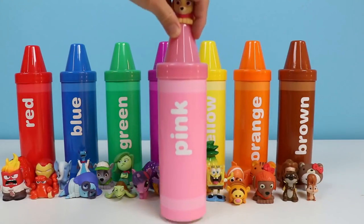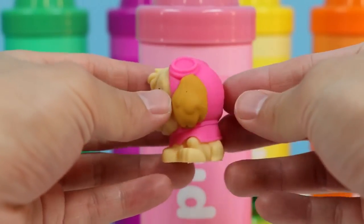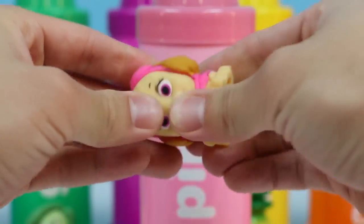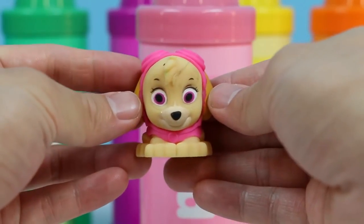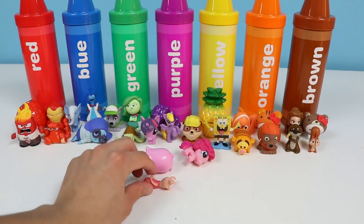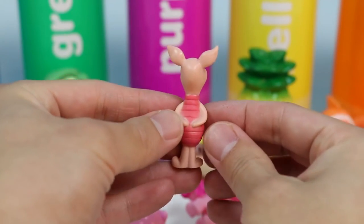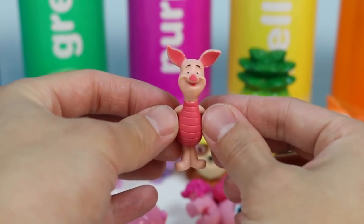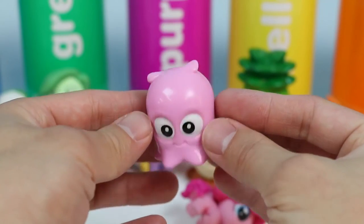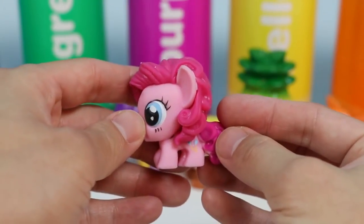We got one more color, and that's pink! We got another Paw Patrol member — it's Skye, and she's the color pink! Let's find some more items that are pink! Piglet from Winnie the Pooh is pink! Pearl from Finding Dory is pink — look how cute Pearl is! And last but not least, Pinkie Pie from My Little Pony is pink!